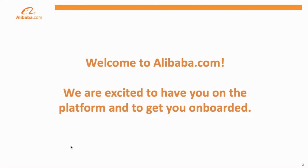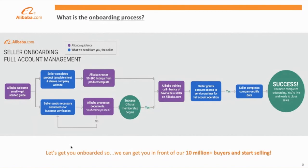Hi and welcome to Alibaba.com. We're excited to have you on the platform and to get you onboarded. Let's walk through the onboarding process so you have a firm understanding of what we're going to need from you so we can begin getting in front of our 10 million buyers so you can start selling.